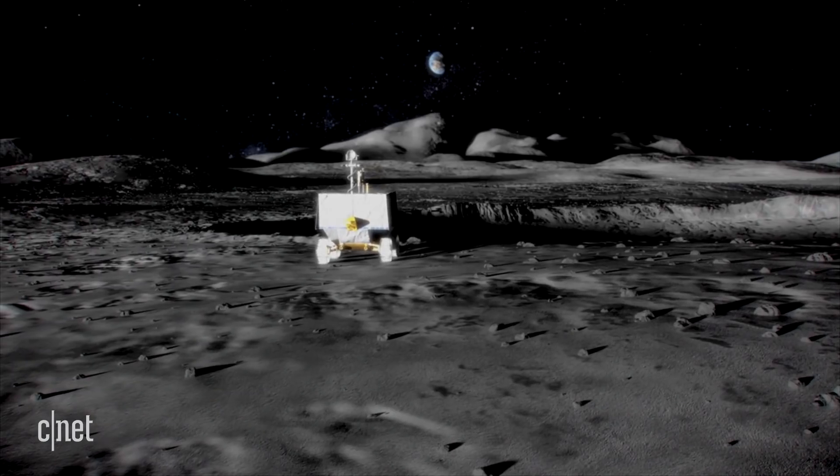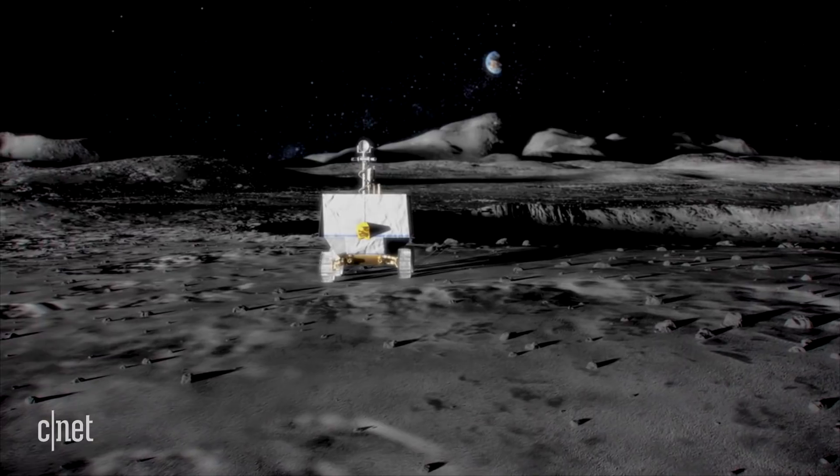Okay, so what's next? The current design needs to go through an independent review at the end of the year. If that design is approved, then the VIPER team gets to work building the actual VIPER, which will go to the moon in 2023.